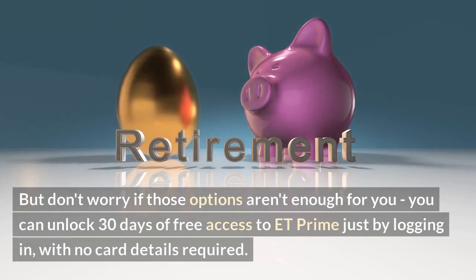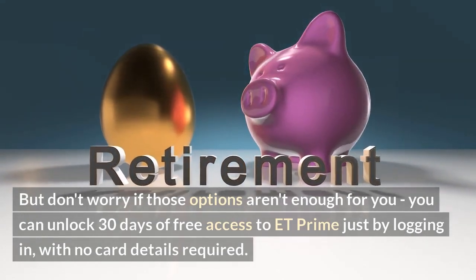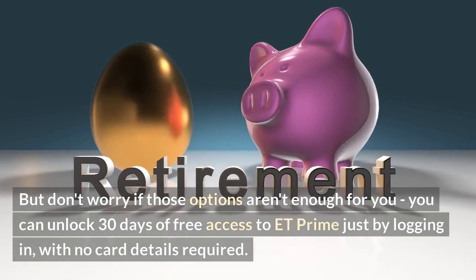But don't worry if those options aren't enough for you — you can unlock 30 days of free access to ET Prime just by logging in, with no card details required.